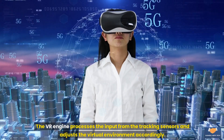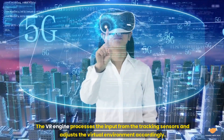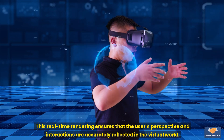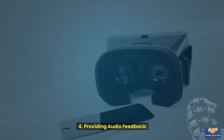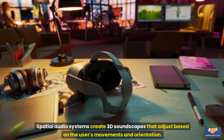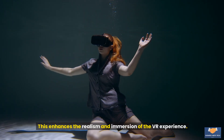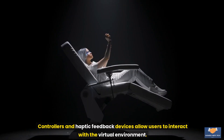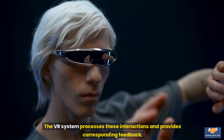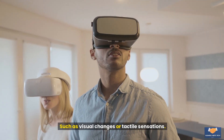Step 3: Rendering the environment. The VR engine processes the input from the tracking sensors and adjusts the virtual environment accordingly. This real-time rendering ensures that the user's perspective and interactions are accurately reflected in the virtual world. Step 4: Providing audio feedback. Spatial audio systems create 3D soundscapes that adjust based on the user's movements and orientation, enhancing the realism and immersion. Step 5: Enabling interactions. Controllers and haptic feedback devices allow users to interact with the virtual environment, and the VR system provides corresponding feedback such as visual changes or tactile sensations.